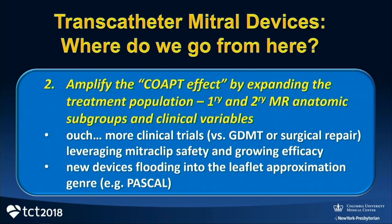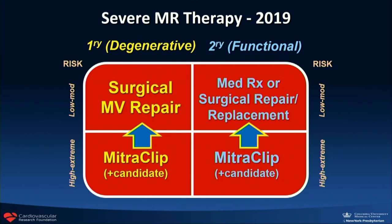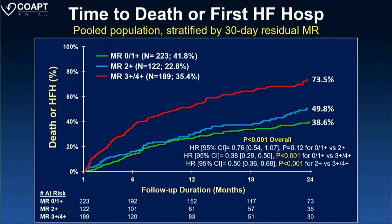Second prediction: we need to amplify the CoApt effect by expanding the treatment population of primary and secondary MR anatomic subgroups and clinical variables — that means more clinical trials. There's also a flood of new devices related to leaflet approximation or gathering coming over the next several years, the first of which is the Pascal device. MitraClip will be used in lower-risk patients in different anatomic scenarios as operators improve and technology advances. We need to reduce MR as aggressively as possible with these new leaflet approximation techniques.